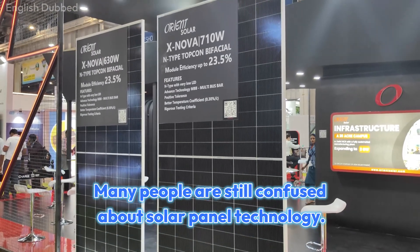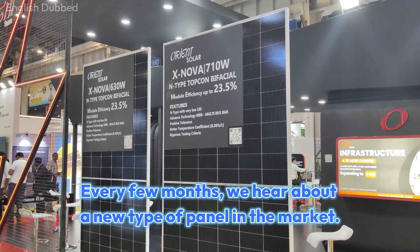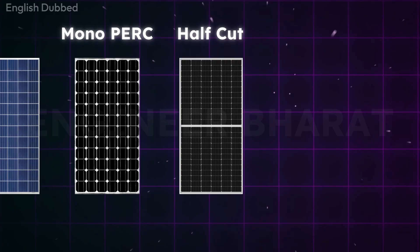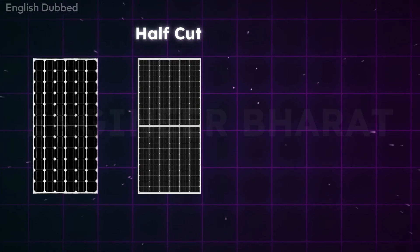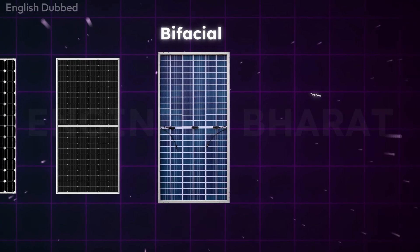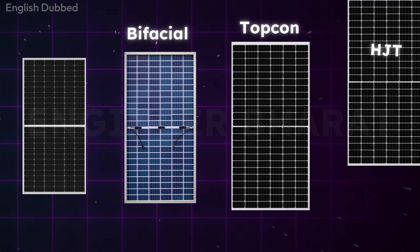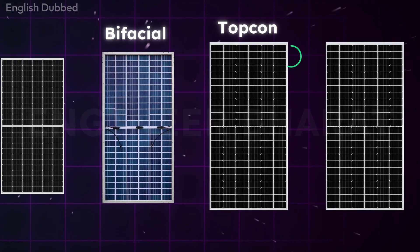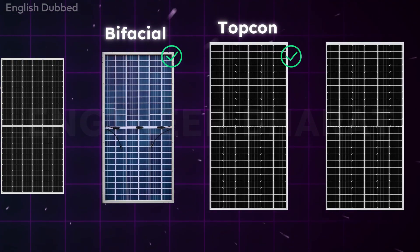Many people are still confused about solar panel technology. Every few months, we hear about a new type of panel in the market. First, we had polycrystalline and monocrystalline panels. Then monocrystalline was improved and turned into half-cut. After that, bifacial panels became popular. Then came Topcon technology, and now HJT has also entered the market. But the real confusion is between Topcon and bifacial. So let us make it very simple, step by step.